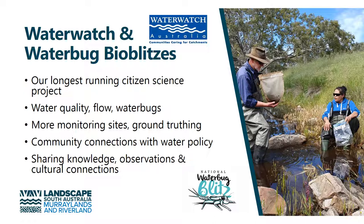While we deal with irrigators more regularly, these are also community who live within these catchments and are also concerned with the health and the management of the catchments. It allows these people to share their knowledge and observations. And we also bring in cultural connections by connecting these programs with the Aboriginal waterway assessments. Our water bug data also goes to the National Waterbug Blitz Program.